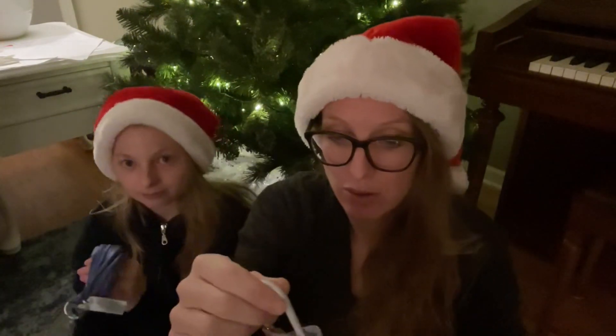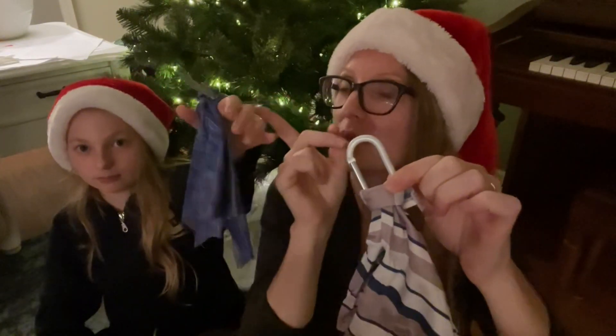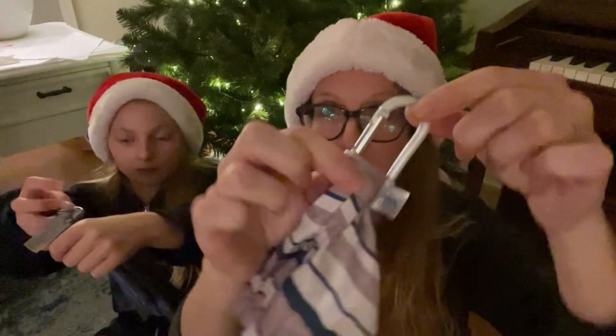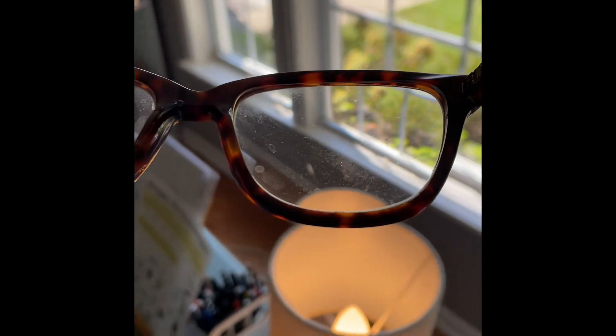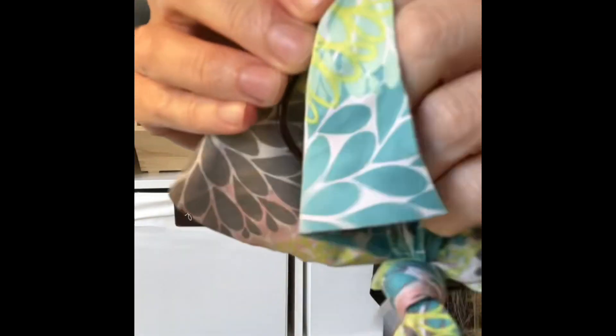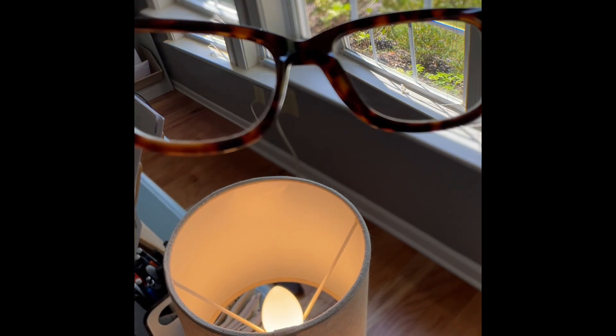This is the optic scarf. We have different colors of optic scarves. Pick the one that fits you best. They all have either a small clip or a carabiner clip. You can use these to clean your glasses, your phone, and your devices. This is safe for anti-glare and it makes a great practical stocking stuffer.